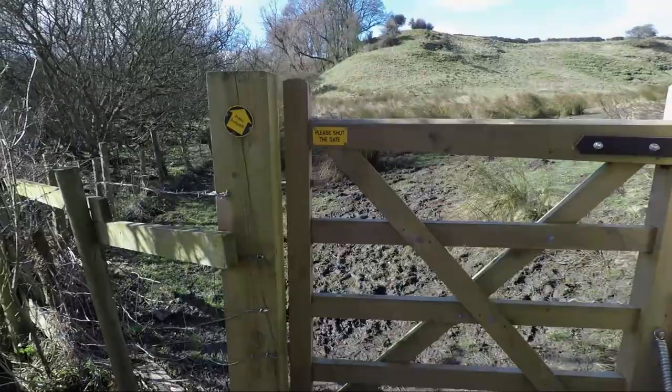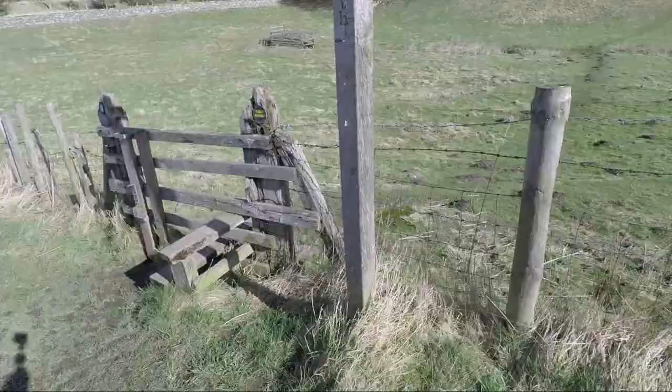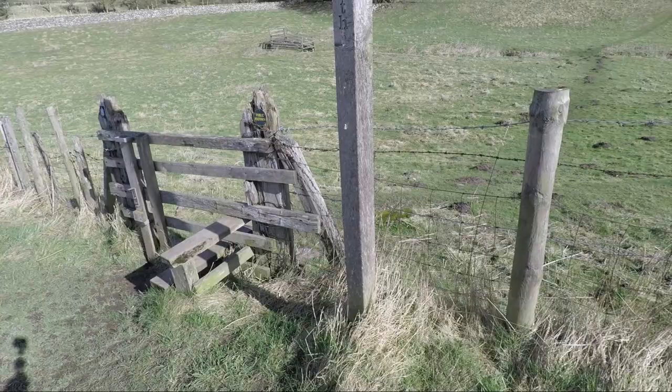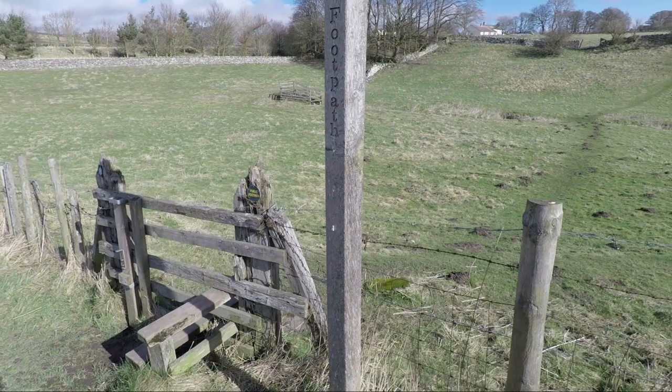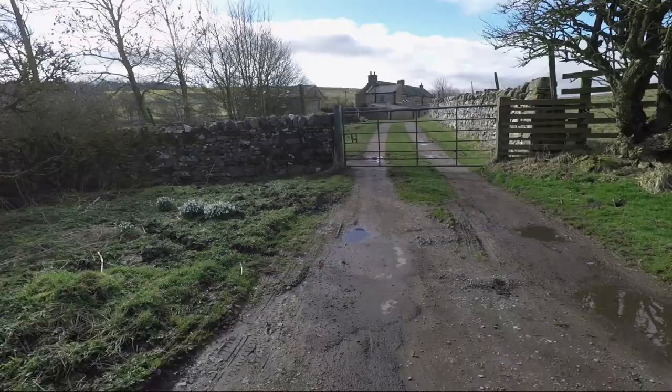Pass through this gate and then head right diagonally across the field. You'll come to another stile to cross and it's got a good signpost for the Pennine Way. We're now on part of the Pennine Way loop that passes round by Bowes and we head left along the lane following the sign for the River Greta, a third of a mile.